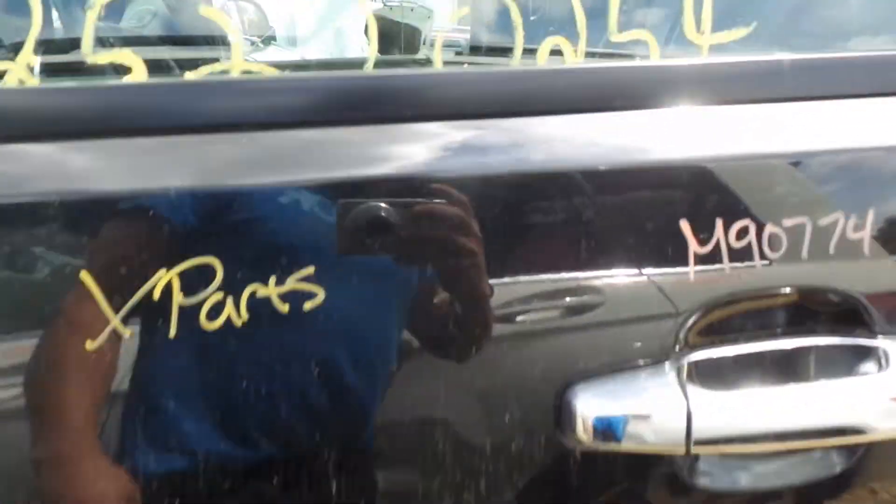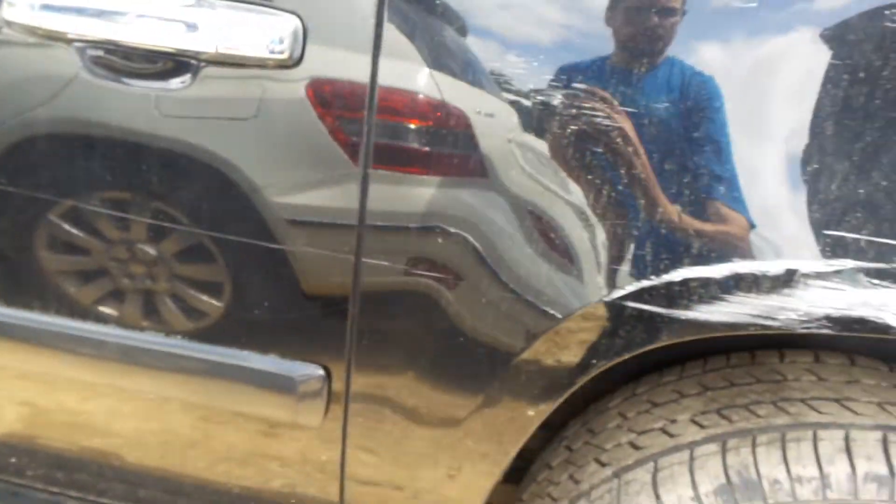Left front door, we're going to part that out — good window glass, good window regulators. Left rear door has a small dent up toward the middle part of the door, but other than that, real clean.